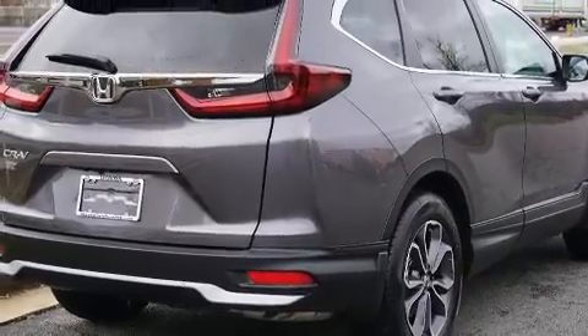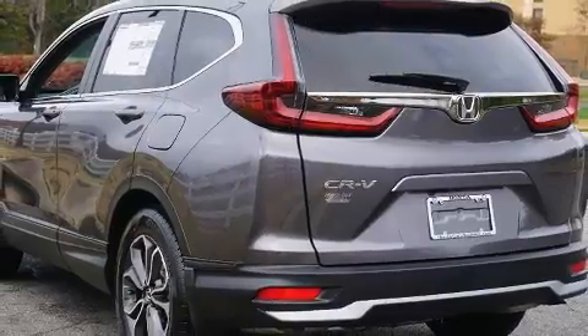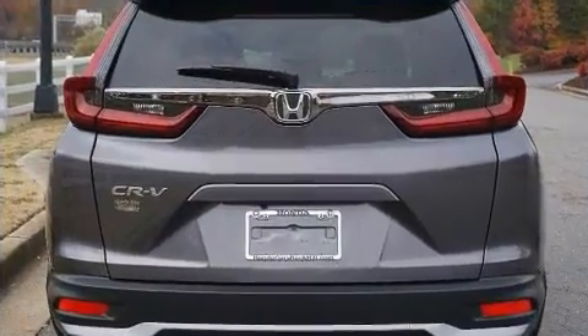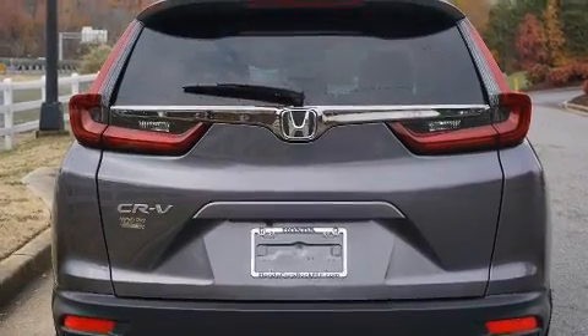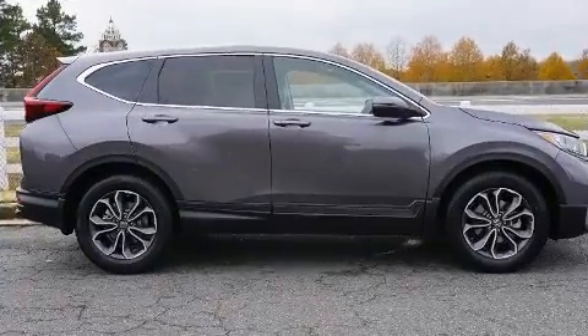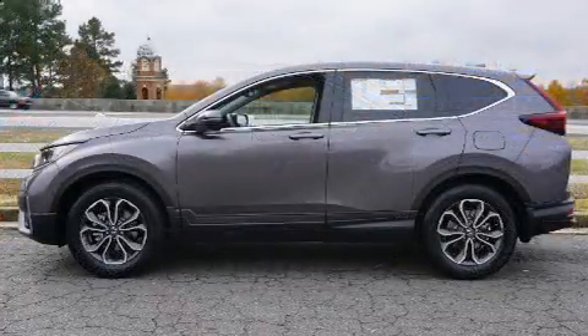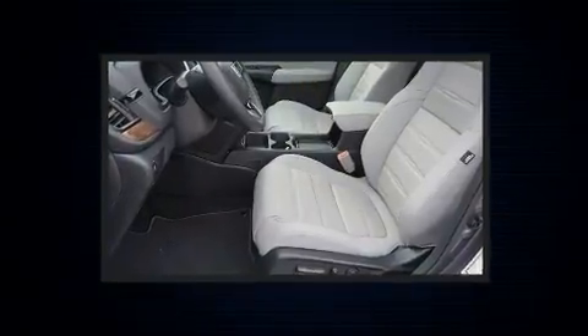The engine breathes better thanks to a turbocharger, improving both performance and economy. Honda prioritized practicality, efficiency, and style by including leather upholstery, a power seat, heated seats, and more. For drivers who enjoy the natural environment, a power moonroof allows an infusion of fresh air.